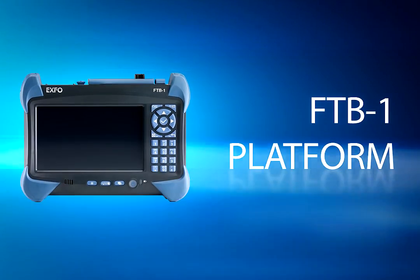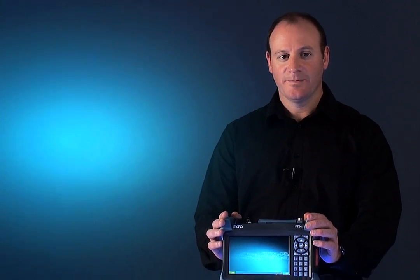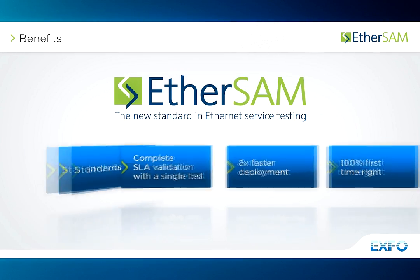Available in three hardware configurations, each module leverages the powerful, intelligent F2B1 platform. These modules offer field technicians comprehensive, yet simple test suites to quickly turn up, validate, and troubleshoot Ethernet services with full Ethersign capabilities.